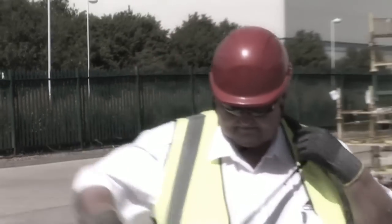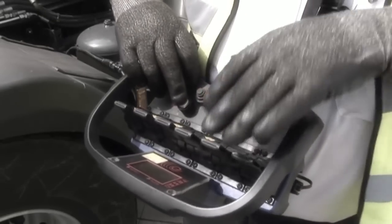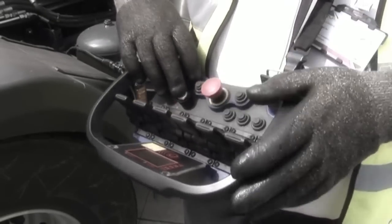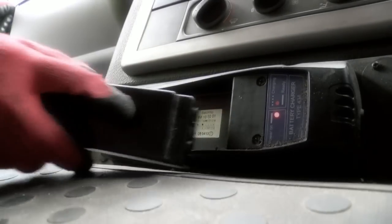Examples of these include ensuring all the control lever decals are present and legible, that the emergency stop button is intact and functioning, and that you have a spare battery on charge at all times.